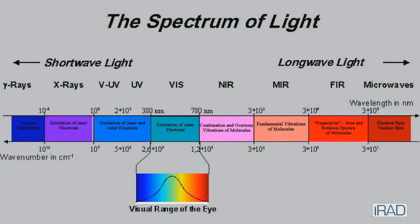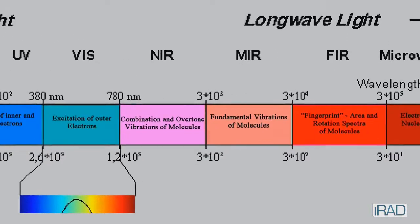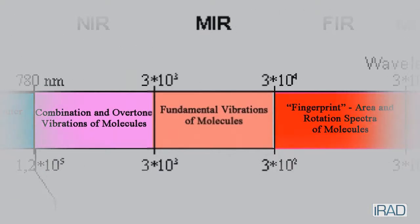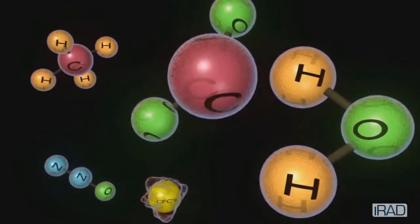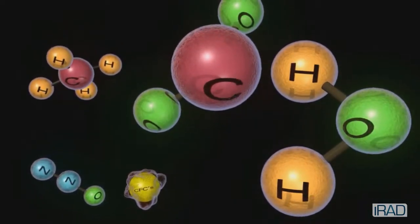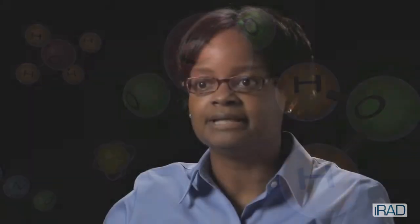The mid-infrared is a critical wavelength range primarily because there are many atmospheric species that can only be studied or only characterized at mid-infrared wavelengths. These molecules in the atmosphere have visible absorption as well as near-infrared absorption profiles, but their mid-infrared absorption profiles are stronger — and so that's what we're after.